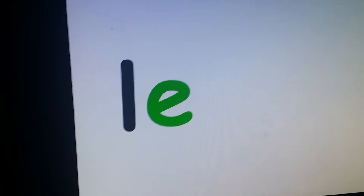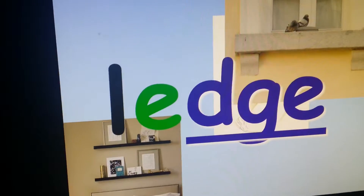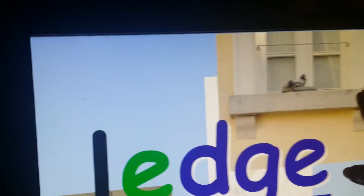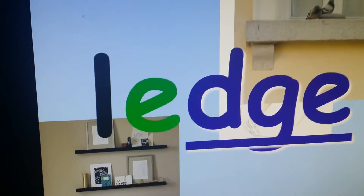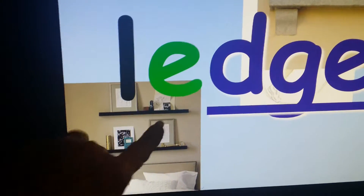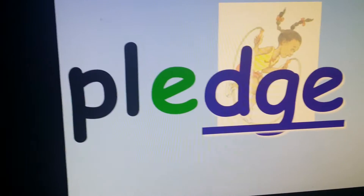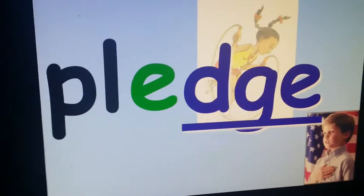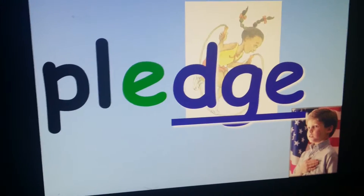L, E, J — ledge. A ledge is something that sticks out a little bit, outside a window — this is the window ledge, the birds are on the window ledge. Or people put shelves up that are just attached to the wall, and that's called a picture ledge. Pledge. Put your hand over your heart and say the pledge of allegiance — I pledge allegiance to the flag.